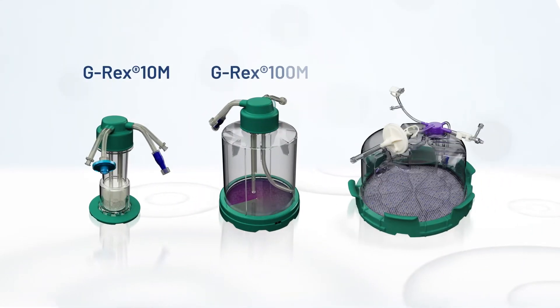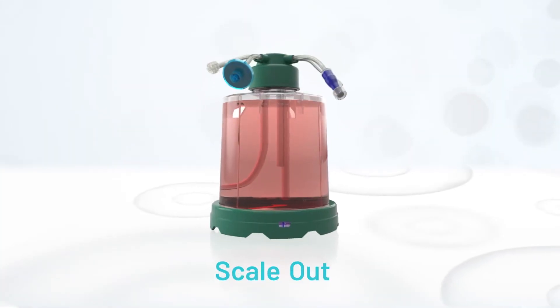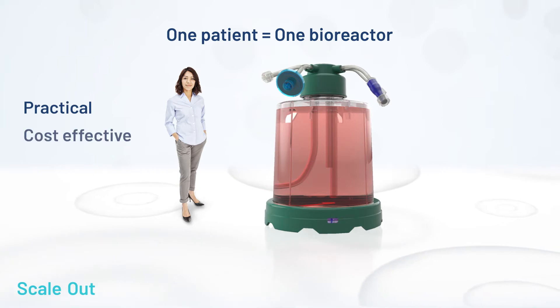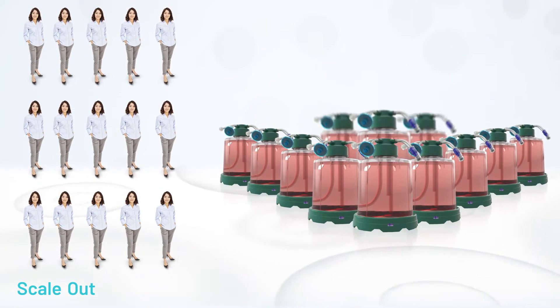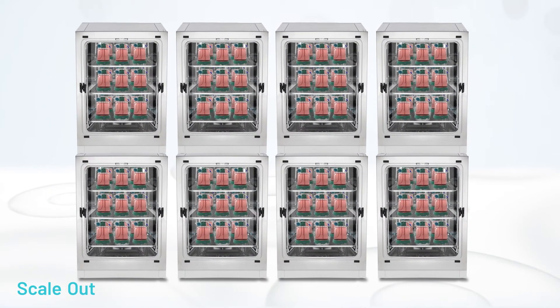The same design scales reproducibly from 10 million cells to 100 billion in escalating G-REX sizes. It also solves scaling out. With one G-REX per patient, G-REX bioreactors are a more practical, cost-effective, and predictable solution for serving large patient populations. Treating larger patient groups is as easy as adding more devices. You can fit dozens of G-REX bioreactors in the same space as just one complex manufacturing system.